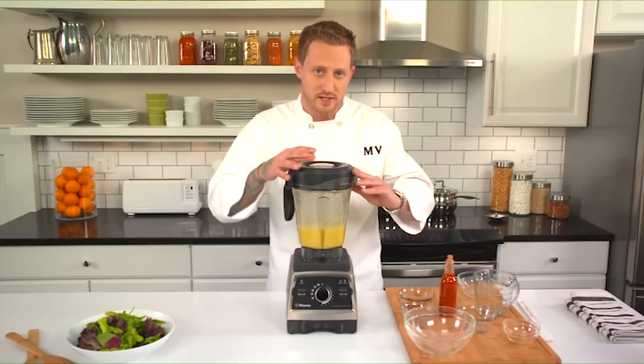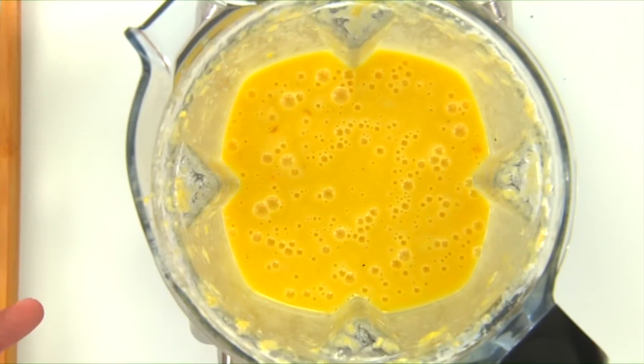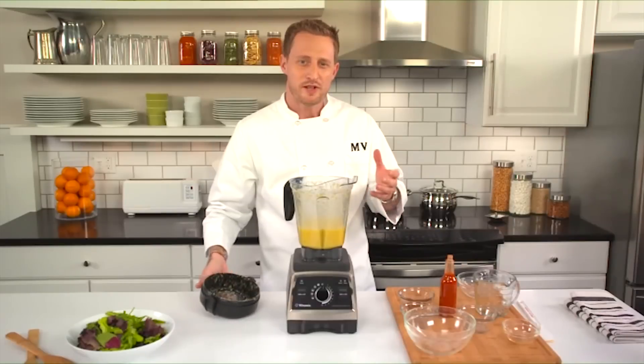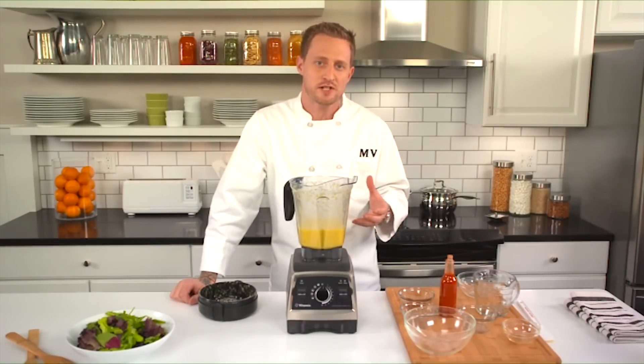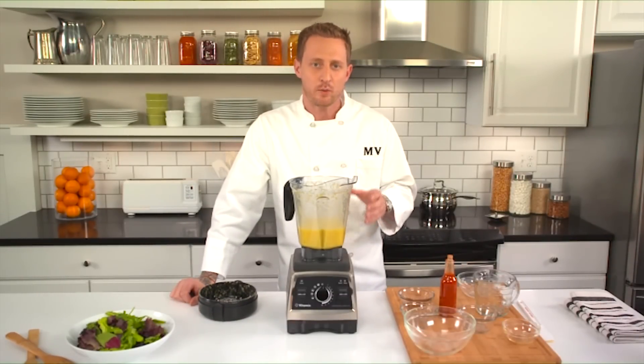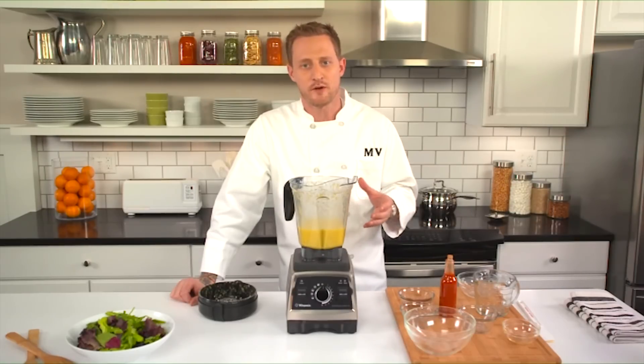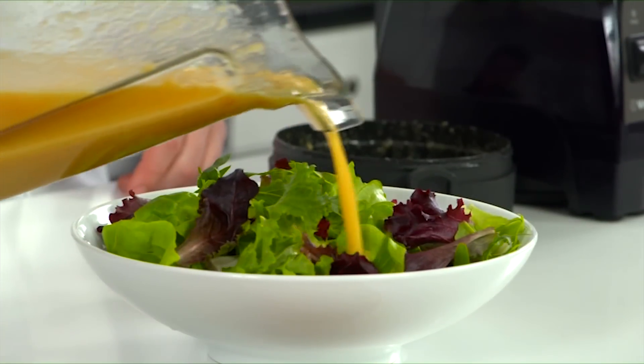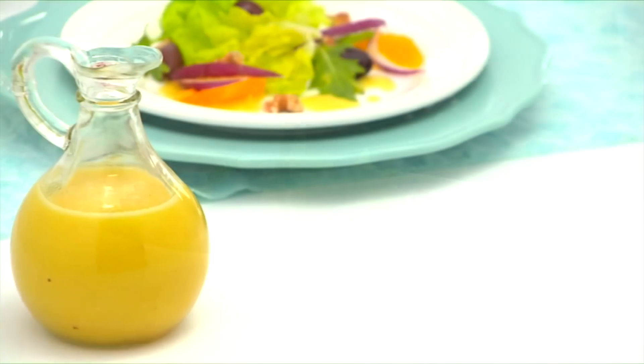Now we can check the consistency of the dressing. As you can see, the finished dressing is perfectly emulsified with just a bit of texture from the fresh citrus. With its sweet vanilla and tangy citrus notes, this dressing will elevate any salad. Pair it with one of the soup recipes in your recipe book and you'll have a fast and healthy lunch. This dressing would also be great drizzled over a main course like seared scallops, grilled shrimp, or even lobster.